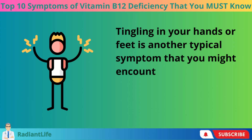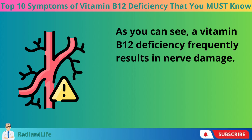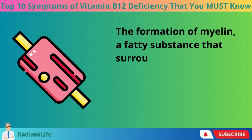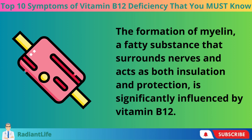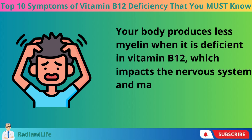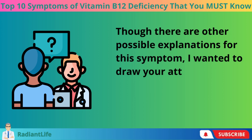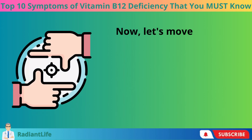Tingling in your hands or feet is another typical symptom. A vitamin B12 deficiency frequently results in nerve damage, which can cause tingling or numbness in the hands and feet. The formation of myelin — a fatty substance that surrounds nerves and acts as both insulation and protection — is significantly influenced by vitamin B12. When deficient, the body produces less myelin, impacting the nervous system and potentially causing those tingling sensations.